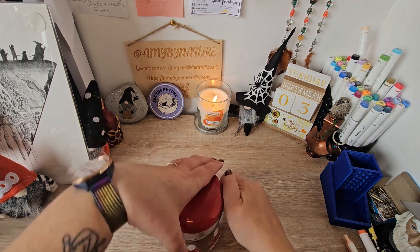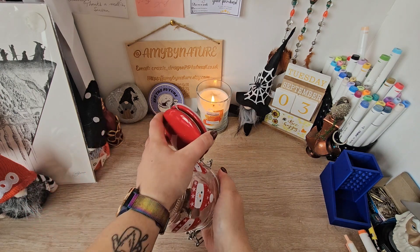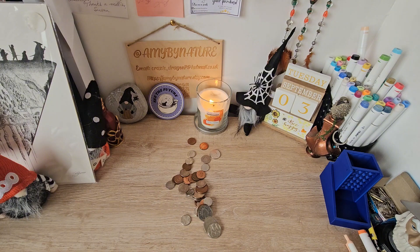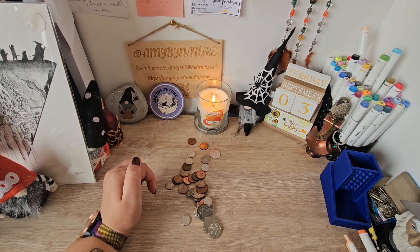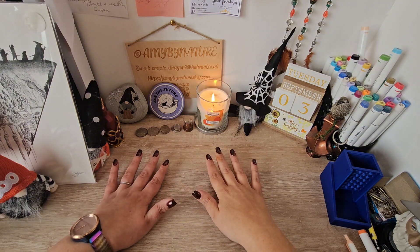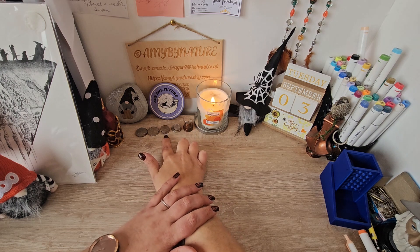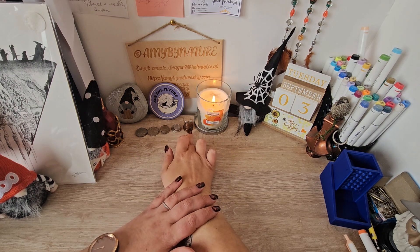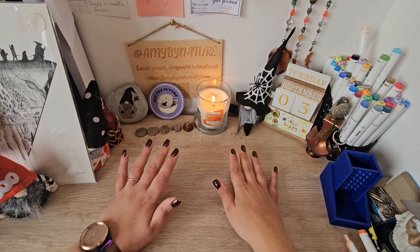Here is our spare change — excuse the noise. We will figure out how much we've got. We've counted it out and we've got £3.50 plus a few more... so I've got exactly 4 pounds in our change today, with no leftover.